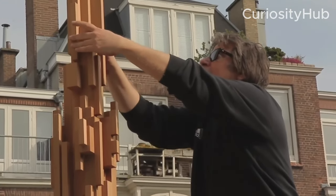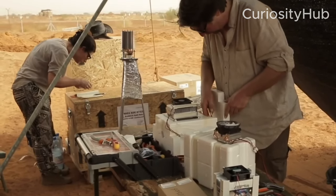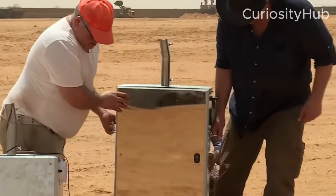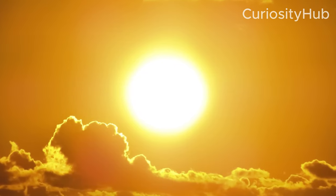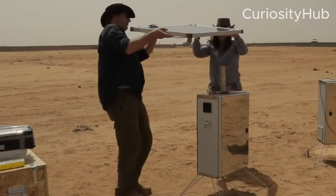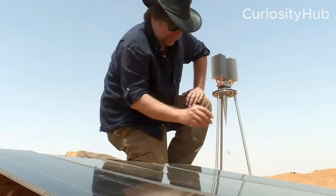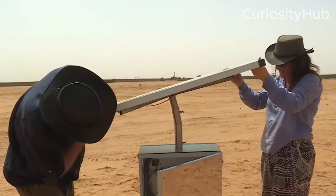Once the temperature of the metal plate is low enough, humidity in the air condenses against it, forming droplets that roll down into a collection tank. The Water Maker can produce up to 40 liters of water per day, depending on the humidity level and the solar radiation intensity. The device is designed to be modular, scalable and adaptable to different environments and needs, and can also be controlled remotely via a smartphone app.